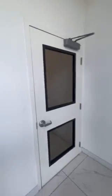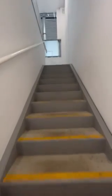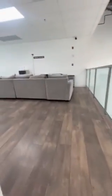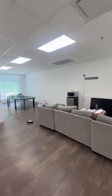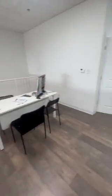So upstairs here there's a separate entrance. Nice flooring, walls and ceiling. There's a little space here — a conference room. We'll manage our office from here.